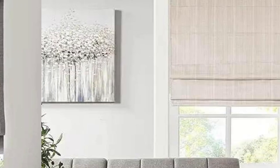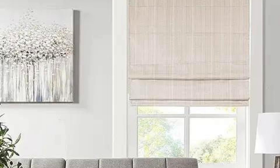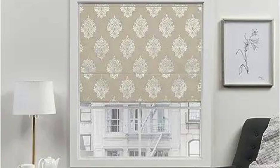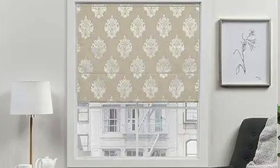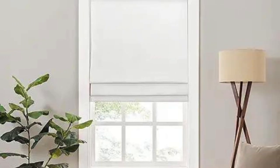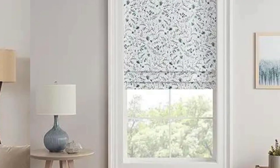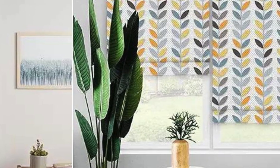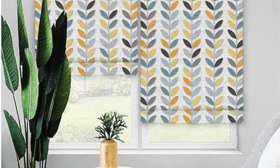Cost-effective. Roman blinds are often considered a cost-effective window treatment option compared to some other styles like custom drapes or shutters. They provide an elegant appearance without the higher price tag associated with certain alternatives. Easy maintenance. Maintaining Roman blinds is relatively easy. Regular dusting or vacuuming can help keep them clean. Some fabrics may be suitable for spot cleaning, while others may be machine washable, depending on the manufacturer's recommendations.